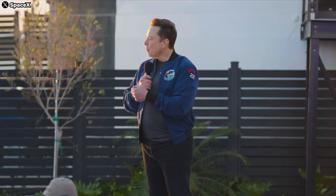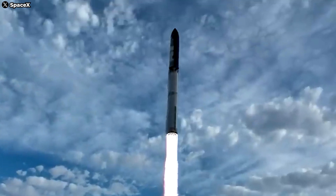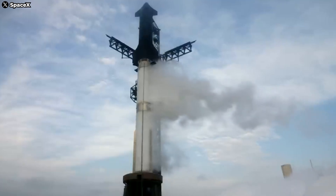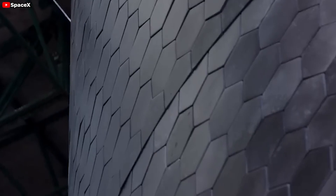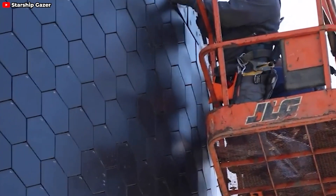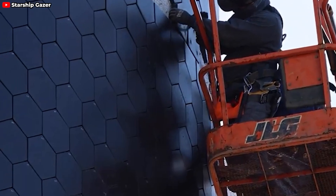Flight 5 is so close. And beyond the ambitious goal of landing the booster on the chopsticks, there's one crucial element that has captured the huge attention of space enthusiasts: the heat shield performance. So, what challenges still remain for the heat shield, and what has SpaceX done to tackle them? Let's find out in today's episode.